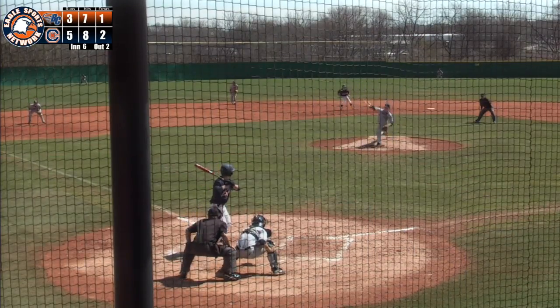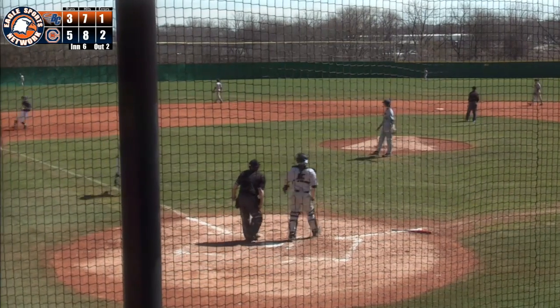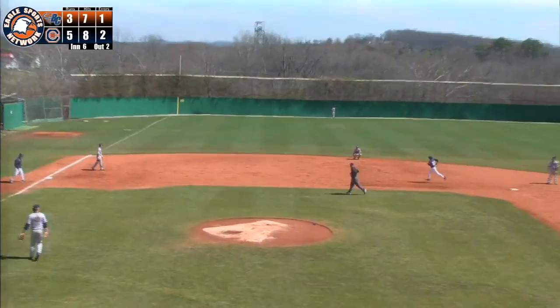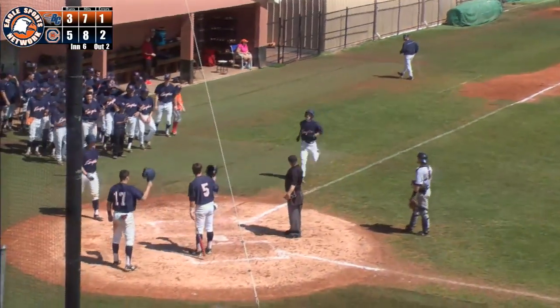Snap coming to the plate, 0 for 3, and he swings at the first pitch, lifts it into left field. Going back — he's at the wall. It's out of here! Cade Snap with his team-leading fourth home run of the season, and he blows this game wide open. Eagles on top 9-3 on the three-run dinger from Cade Snap.